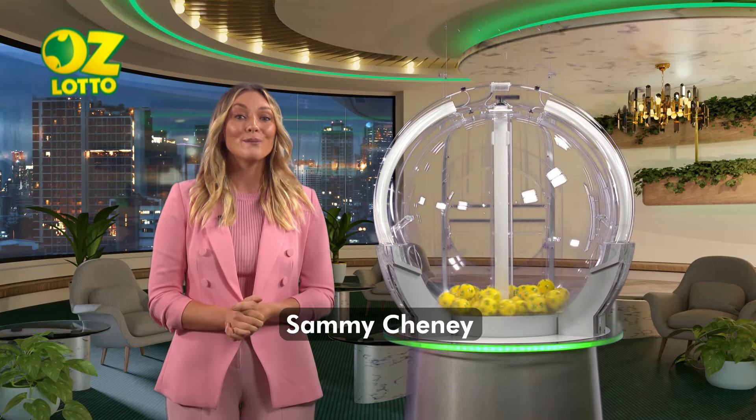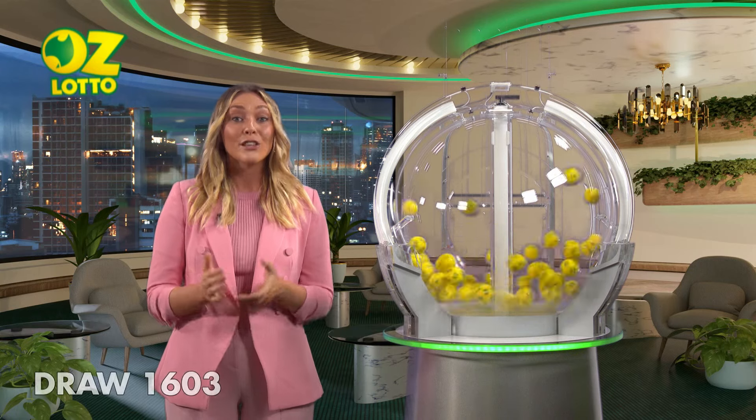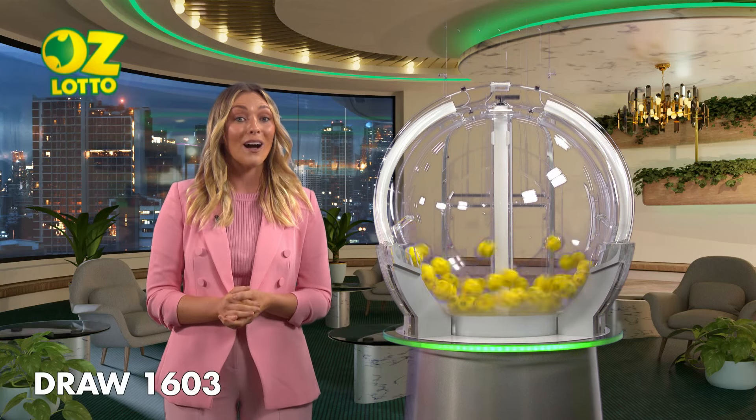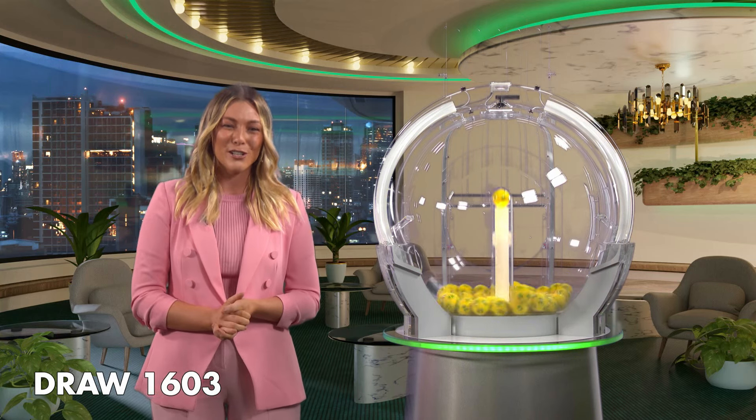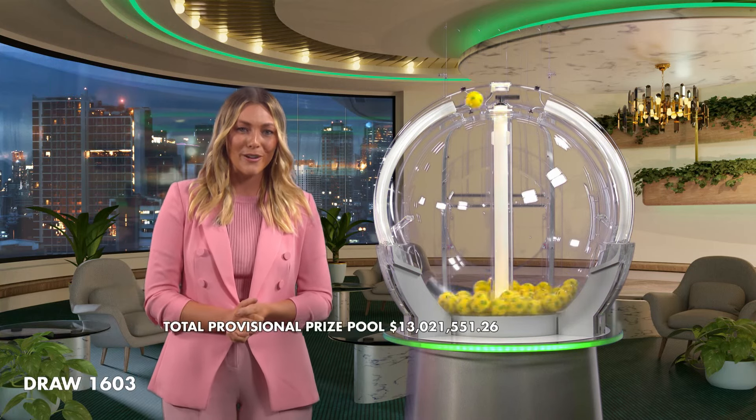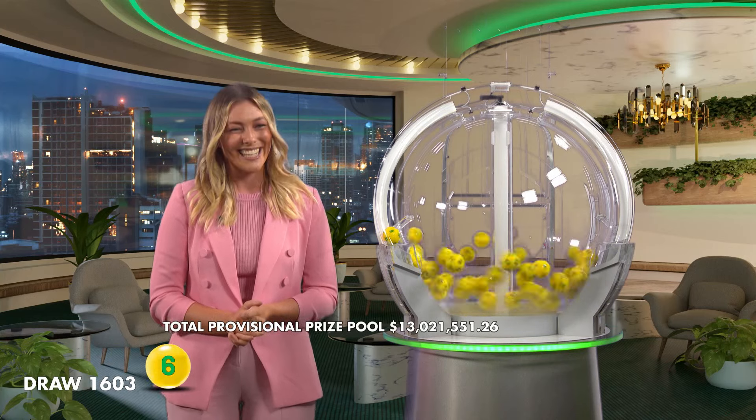Hi, Sammy Cheney here and welcome to tonight's AusLotto draw number 1603. The total Division 1 prize pool tonight, if won, is $8 million. And as always, here with me tonight are our draw officials and government supervisor. I hope you're excited, so let's get into it.